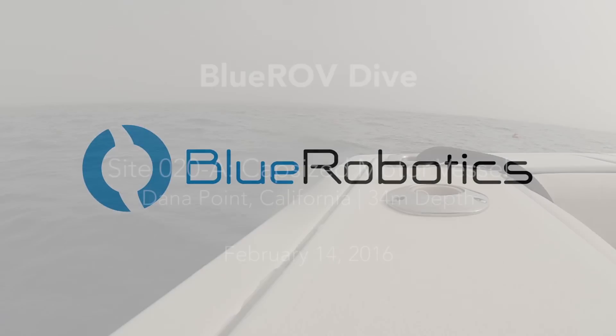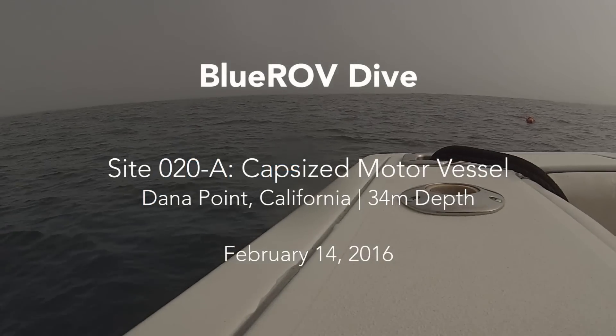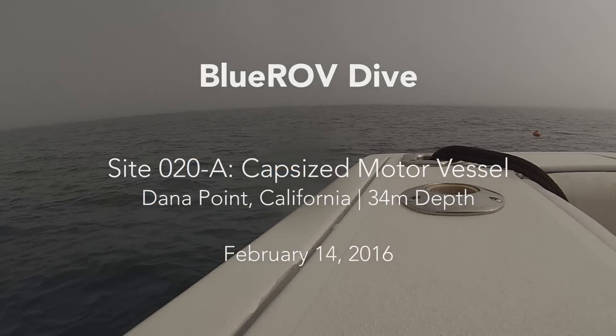This video shows a dive of the Blue ROV at Site 020A in Dana Point, California at a depth of 34 meters. This location was chosen based on side-scan sonar data identifying a possible feature of interest in the area. An anchor and buoy were lowered at a precise GPS location to provide a guide down to the target.